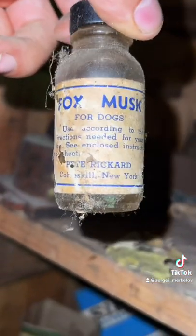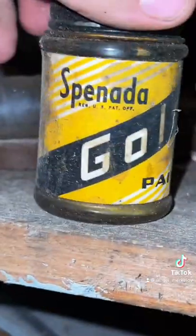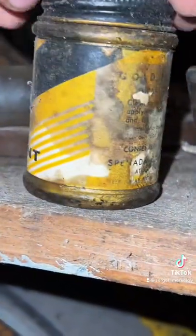This bottle of fox musk I thought was interesting — it's for hunting dogs. I found these bottles digging; they date to about 1920 to 1930. And this vintage gold paint from about the 1960s I thought was really interesting as well.